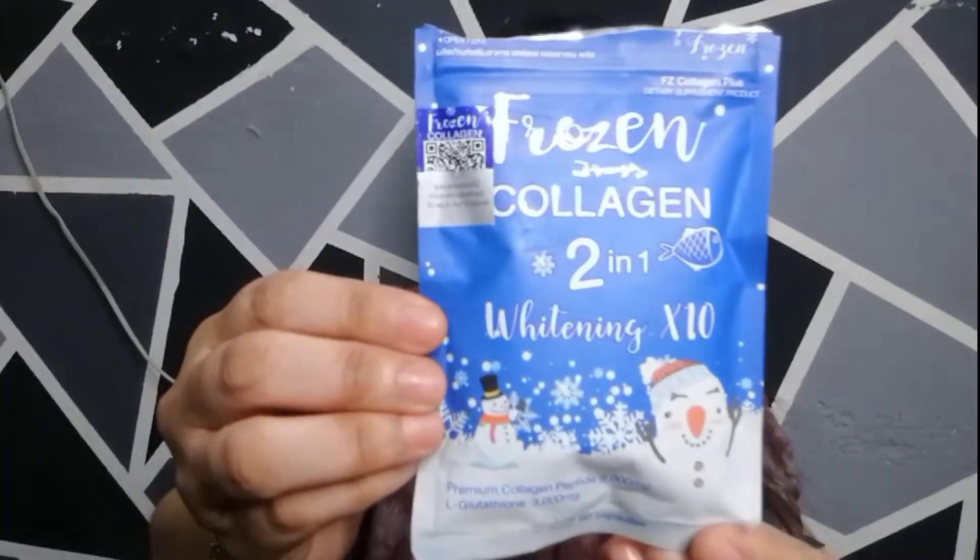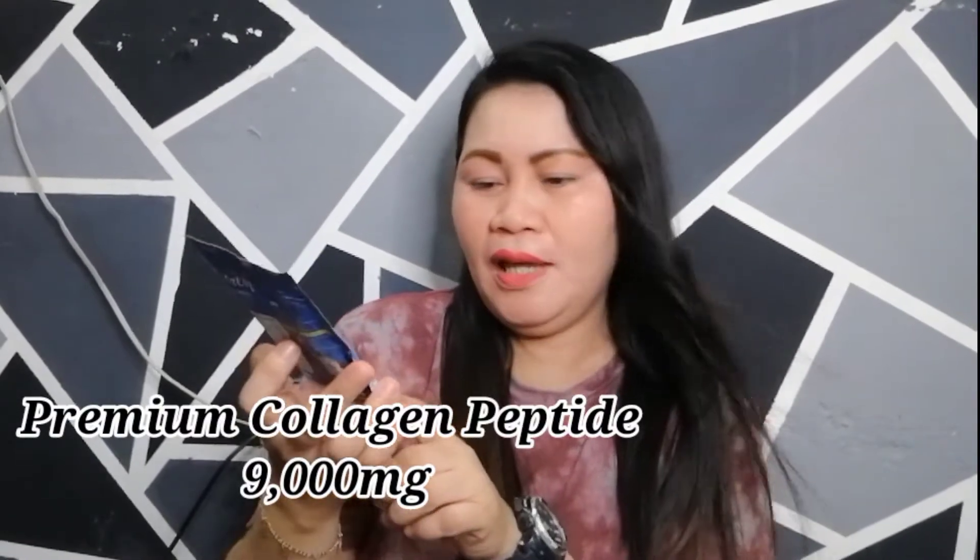Nag-avail ako ng frozen collagen 2 and 1 whitening times 10. So ito siya. Itong collagen na ito is nabili ko sa mga legit store ng beauty products dito sa Pasig. Kung gusto nyong malaman kung saan ko nabili itong frozen collagen, ilalagay ko sa description box below. This pack of frozen collagen is meron siyang 60 capsules, premium collagen peptide with 9,000 mg, and L-glutathione 3,000 mg. This frozen collagen is made in Thailand.